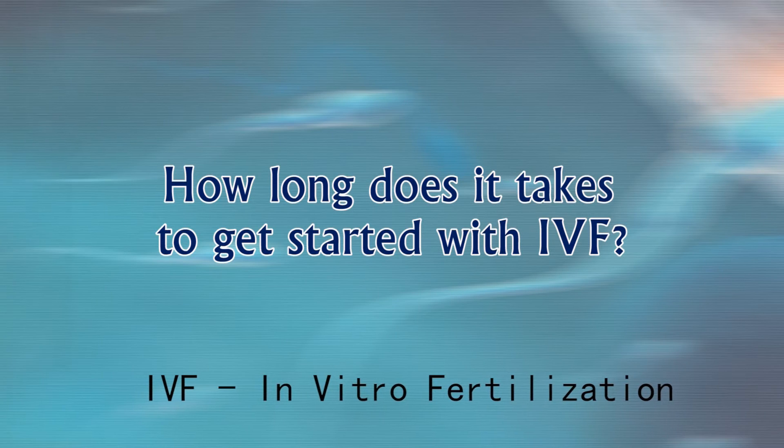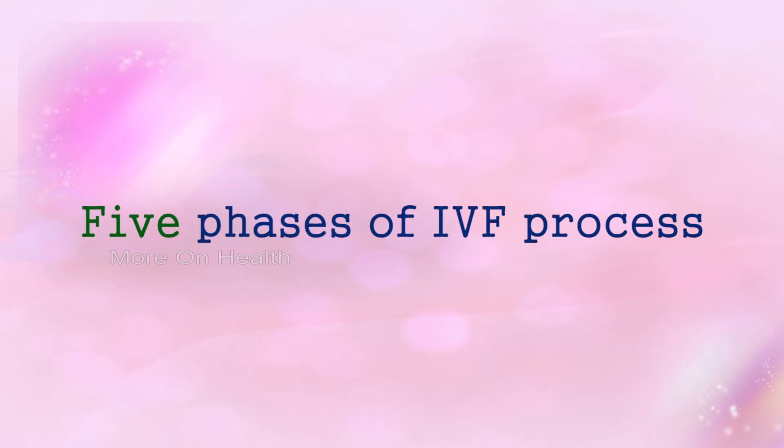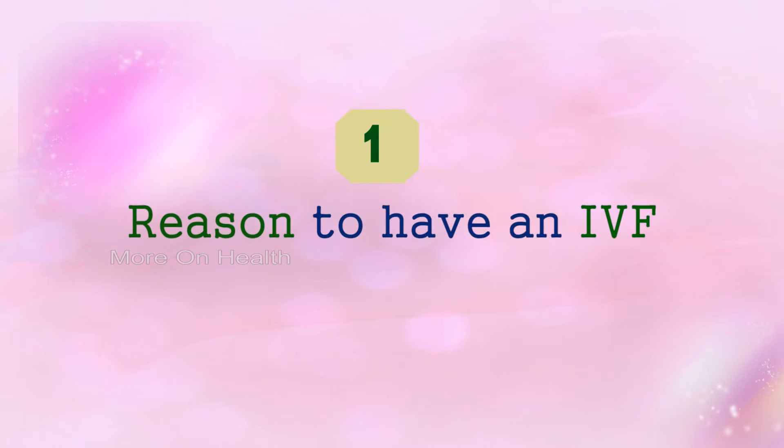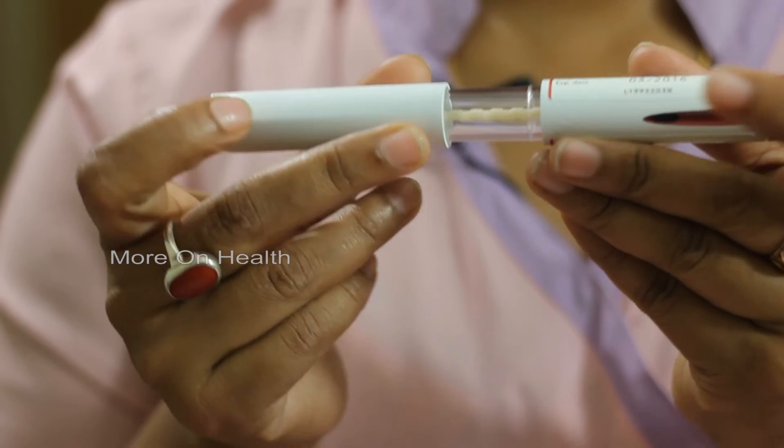This treatment over the last 40 years has helped countless couples achieve pregnancy and have a child. The IVF process has to be understood in five phases. First, we must confirm that you need IVF to get pregnant. Once we have a reason for doing IVF, we take you through the paces of the process. You have to understand it in complete detail, and have full confidence in your team. This is known as counseling.